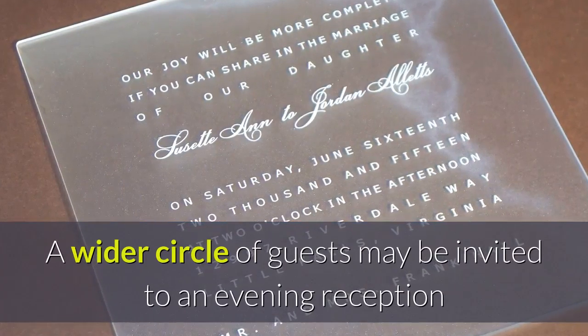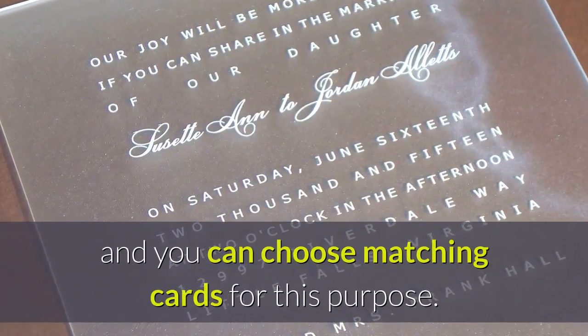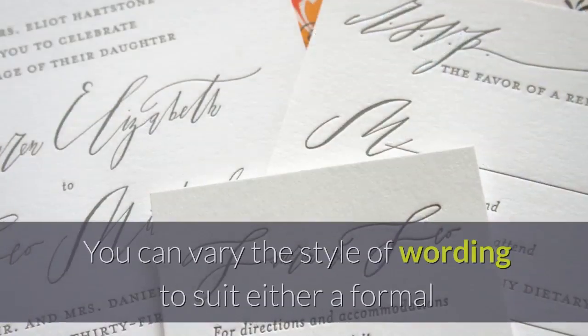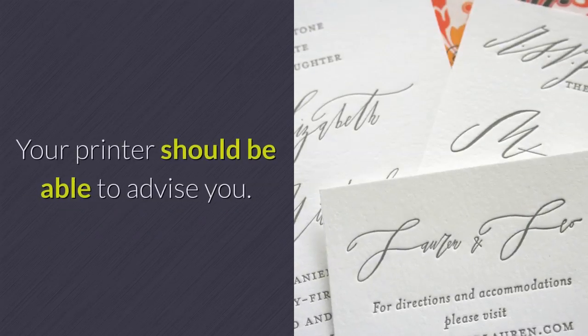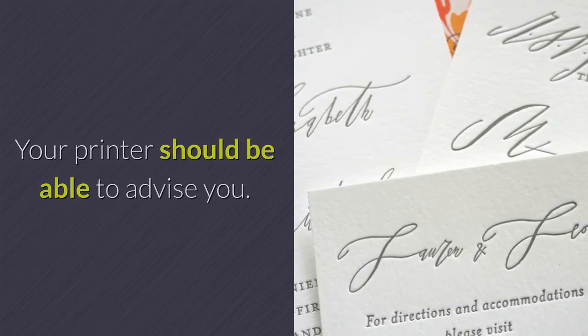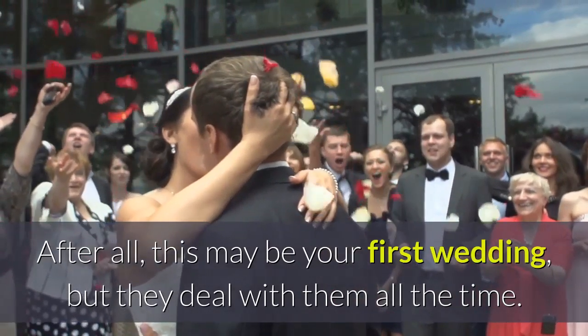A wider circle of guests may be invited to an evening reception, and you can choose matching cards for this purpose. You can vary the style of wording to suit either a formal or informal wedding. Your printer should be able to advise you — after all, this may be your first wedding, but they deal with them all the time.